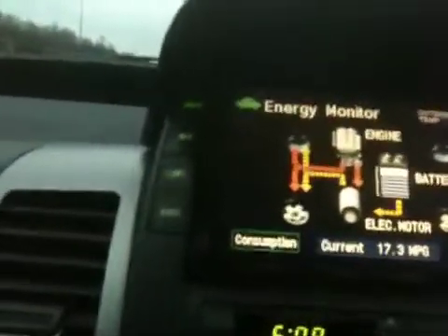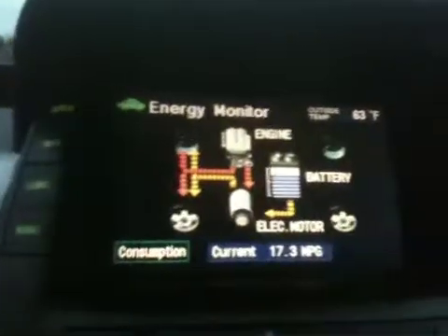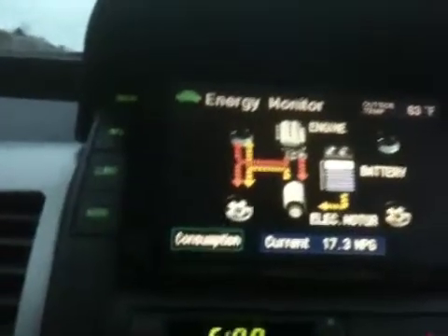So where we are, about 4,000. There's your energy screen. Initially, it's taking power from the battery. I think you'll see here in a second it's going to switch over and start charging back in.